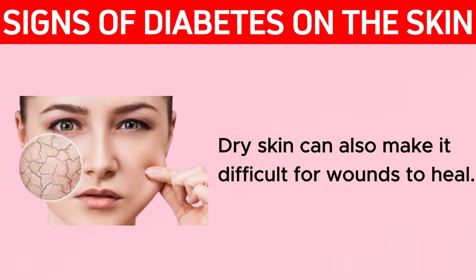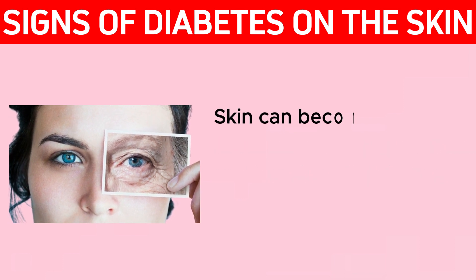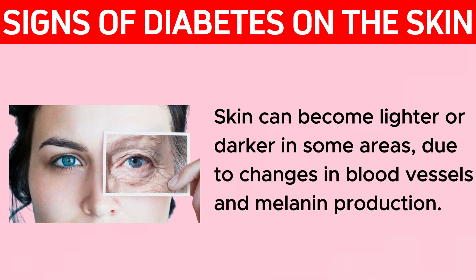Changes in skin pigment are another sign of diabetes. Skin can become lighter or darker in some areas due to changes in blood vessels and melanin production.